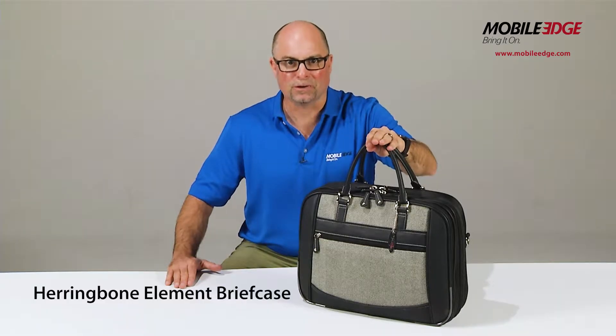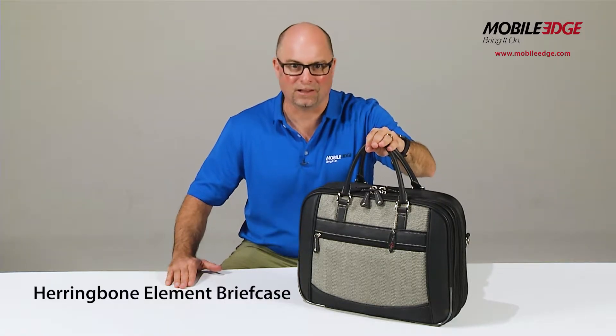If you're traveling with your laptop, let Mobile Edge make your trip through the airport faster, easier, and more stylish with the Herringbone Element Briefcase.